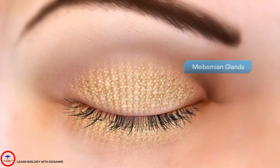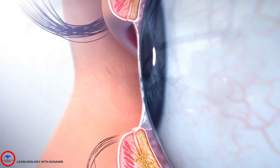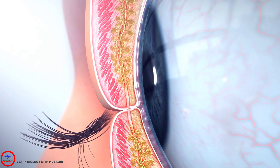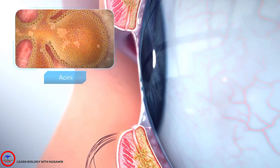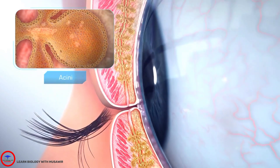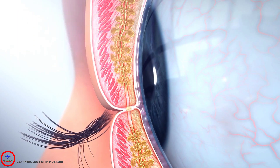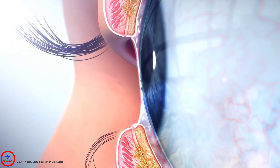The meibomian glands produce the lipid layer of the tear film in the eye. The lipid layer protects the eye's natural moisture or aqueous and allows the eyelid to glide safely over the eye. Cells on the inner wall of the meibomian gland acini produce oil. In a normal eye, when you blink, the lids touch and pressure is applied to meibomian glands causing them to express small amounts of this oil. The upper lid then pulls the oil upward over the eye as the lid opens.